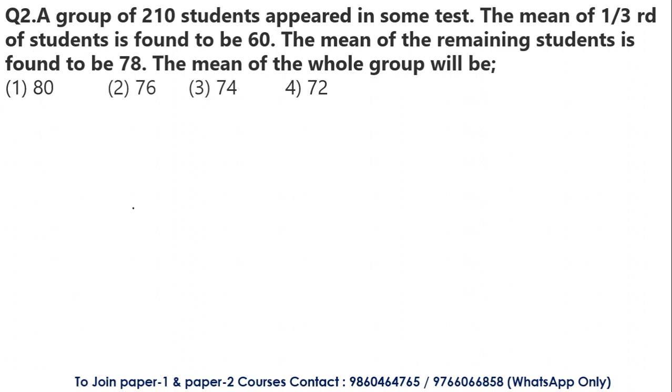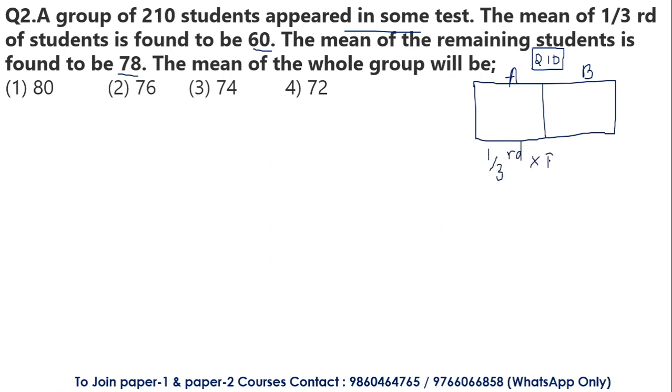Moving to question number 2. A group of 210 students appeared in a test. The mean of one third of the students was found to be 60, and the mean of the remaining students was found to be 78. What is the mean of the whole group? We divide the group into section A and section B. One third of 210 is 70, so section A has 70 students. The remaining 210 minus 70 gives 140 students in section B.